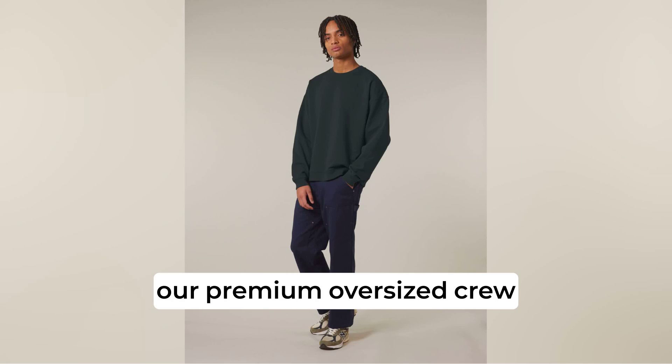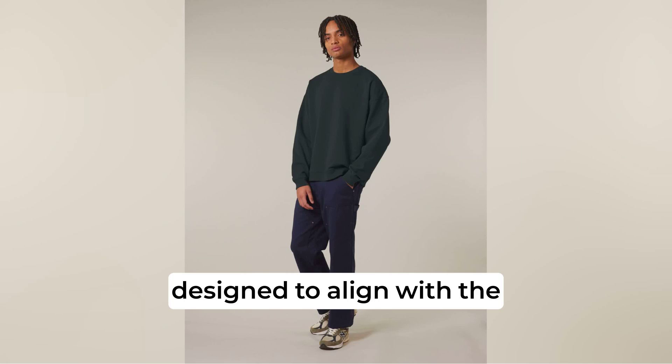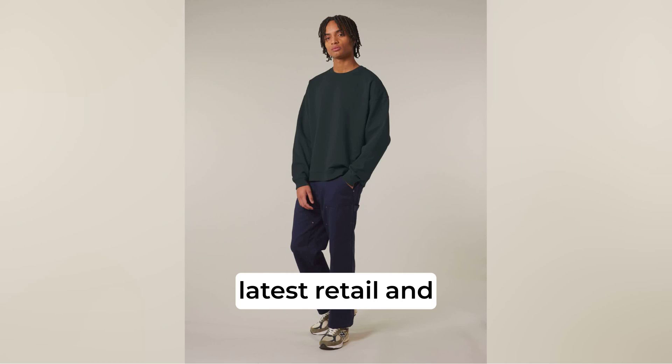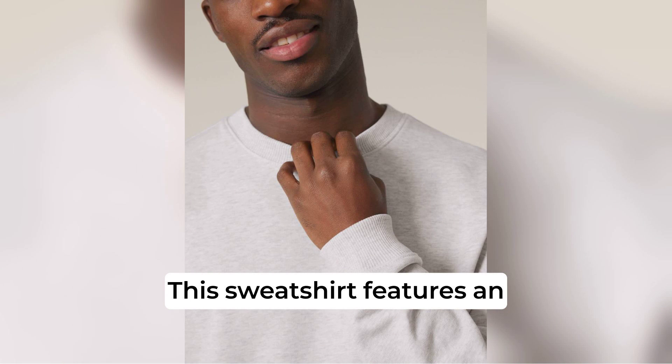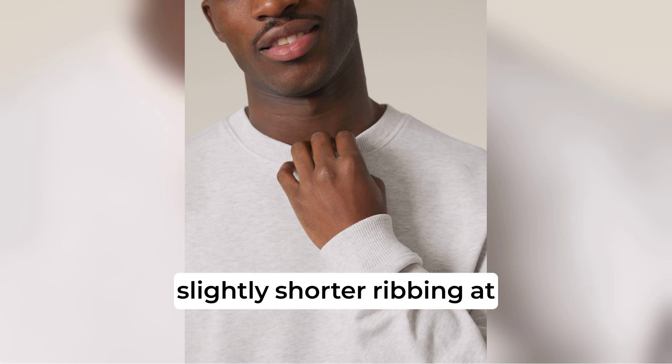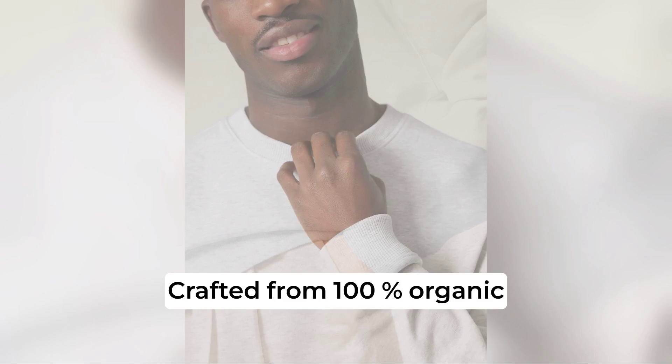Introducing the Radha 2.0, our premium oversized crew neck sweatshirt designed to align with the latest retail and streetwear trends while being environmentally friendly. This sweatshirt features an updated oversized fit with slightly shorter ribbing at the sleeve cuffs and bottom hem, merging contemporary style with a classic touch.